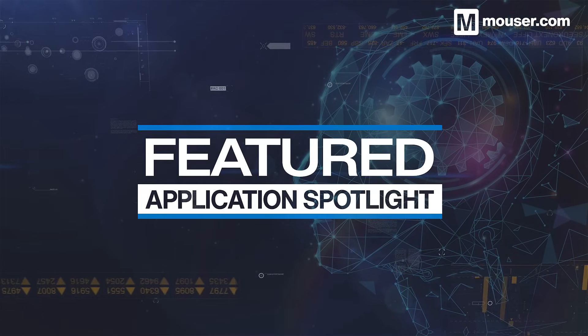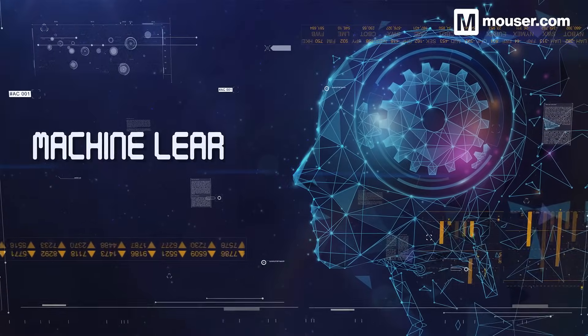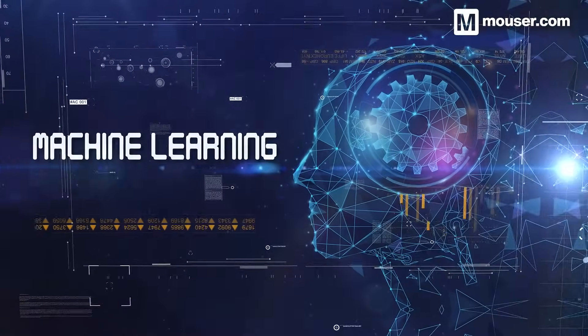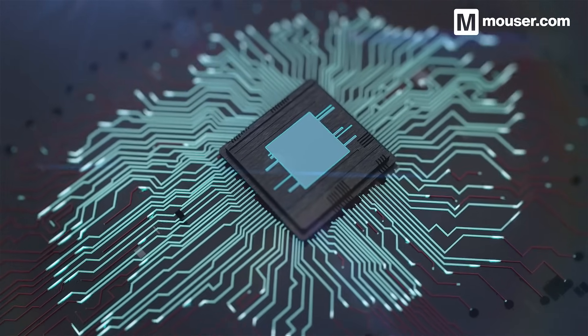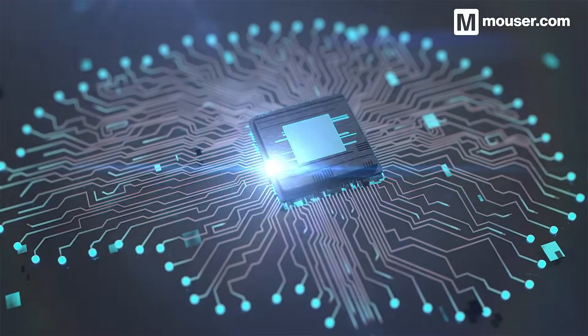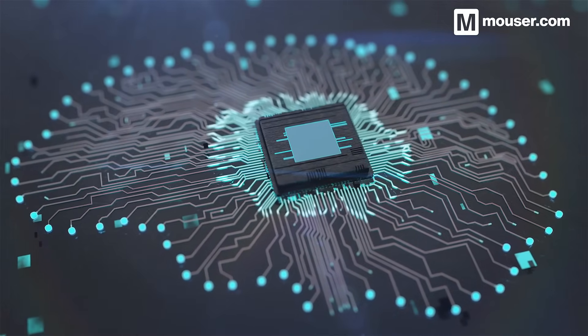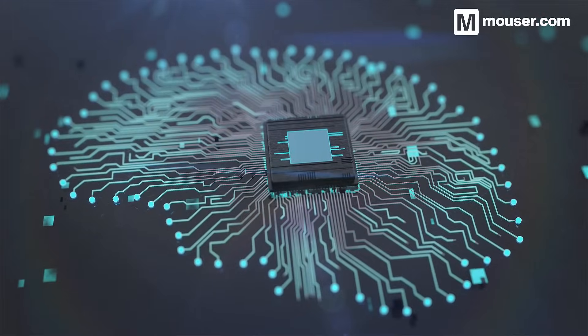Welcome to this Featured Application Spotlight from Mauser Electronics. Embedded Machine Learning has already revolutionized consumer and industrial technology. Edge AI and TinyML are bringing artificial intelligence to embedded computers and microcontrollers in almost every setting, and today we'll look at four products that will help you develop your next embedded ML application.